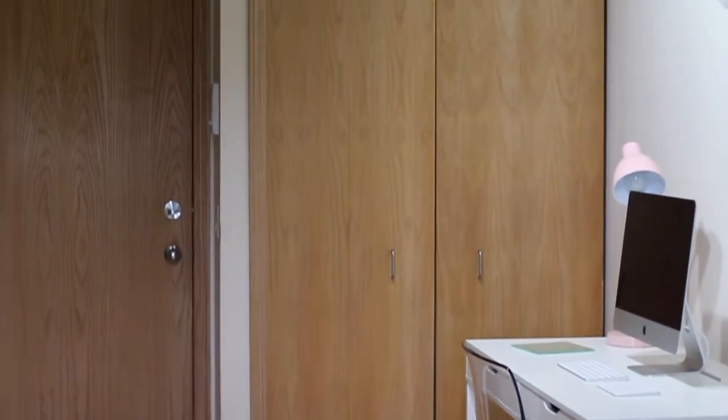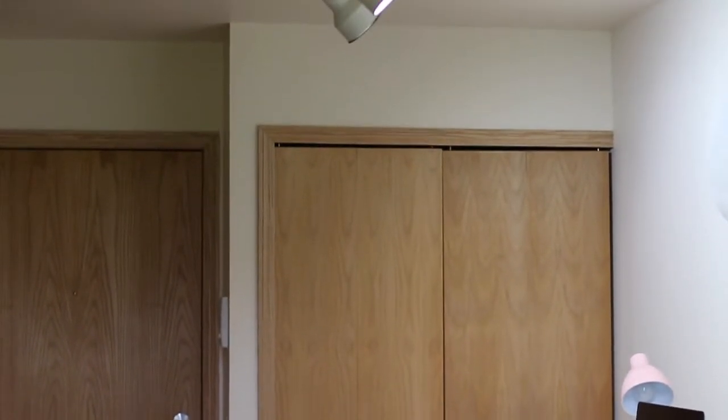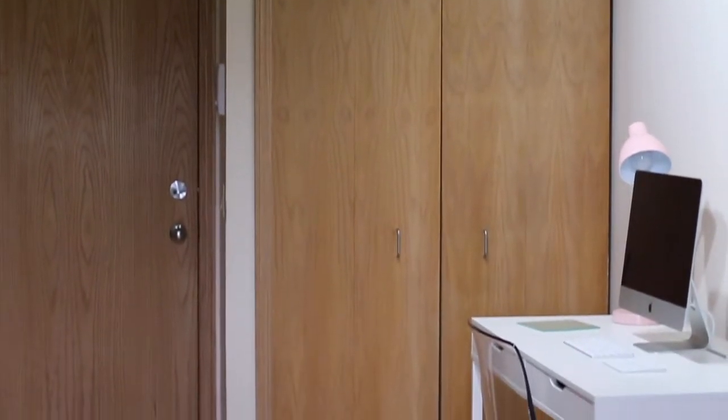Hi everyone, welcome back to my channel. Today we're going to continue my apartment tour series by looking at my storage closets.